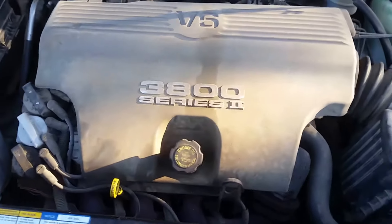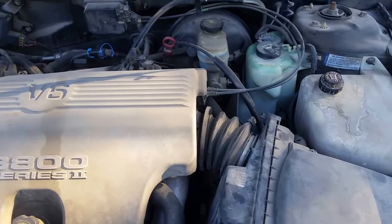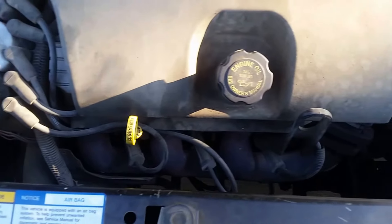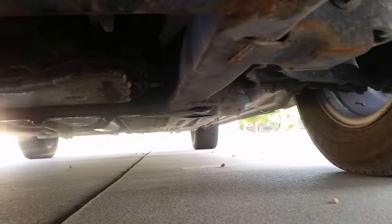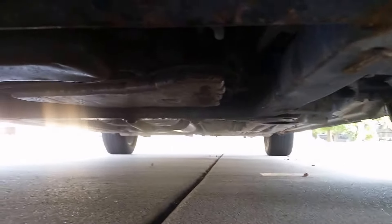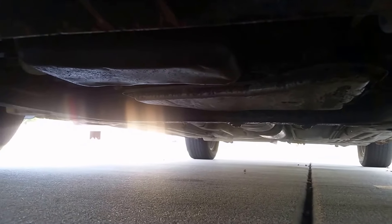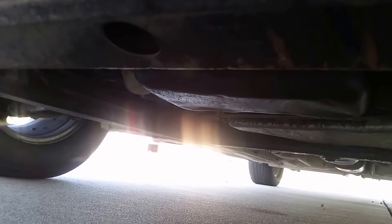Engine idles smooth — it's not smoking, no squeaks, no belt noise. I don't see any signs of any leaks underneath. A lot of cars in this price range are going to have oil leaks, transmission leaks, power steering leaks — you never know. But it's dry underneath; I can't see any leaks. Idle is smooth.